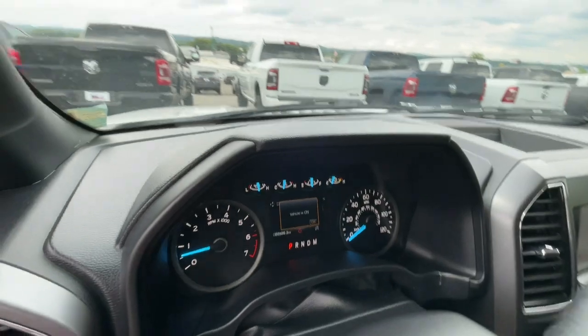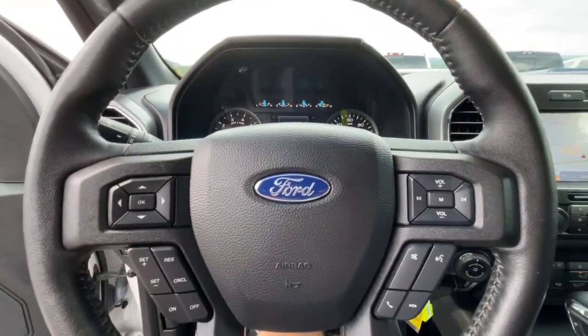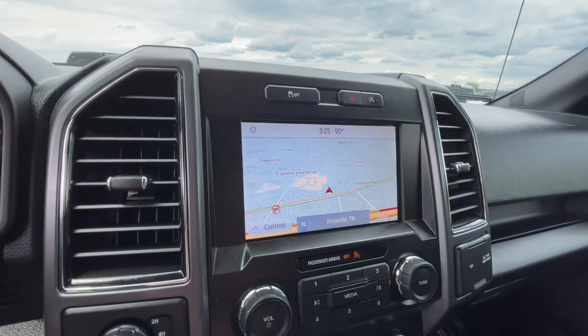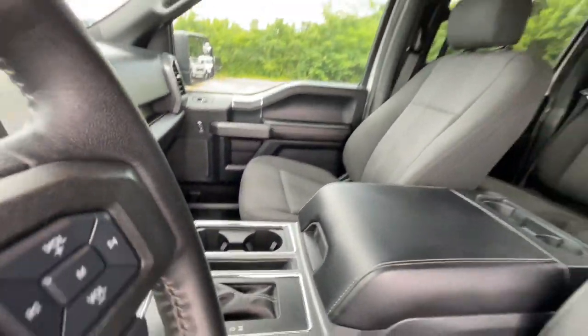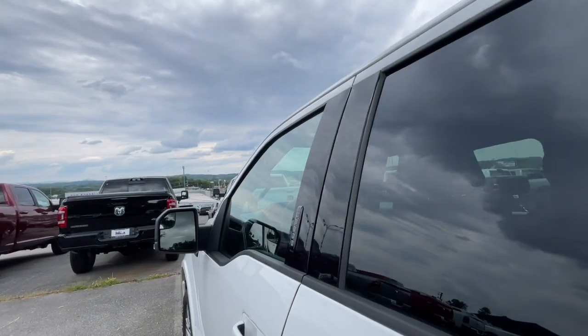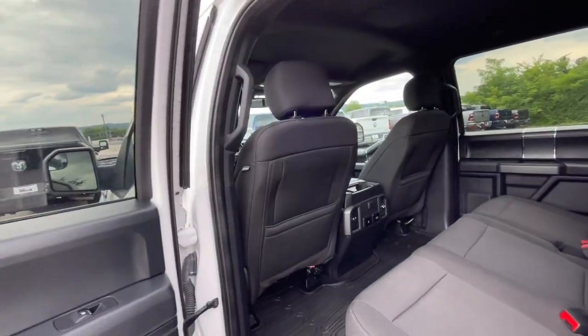Satellite radio, remote engine start, heated mirrors, leather-wrapped steering wheel, power driver's seat, heated front seat, running boards, sidesteps, auto-dimming rearview mirror, tires — rear all-terrain, adjustable pedals.